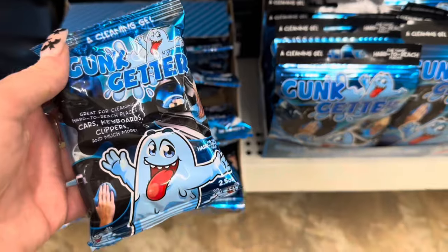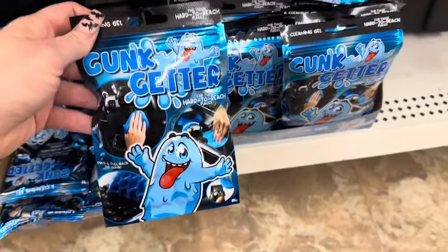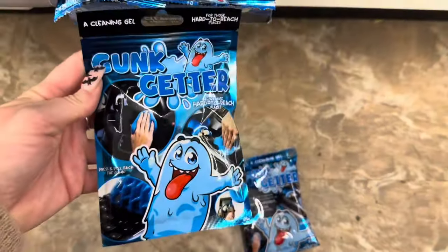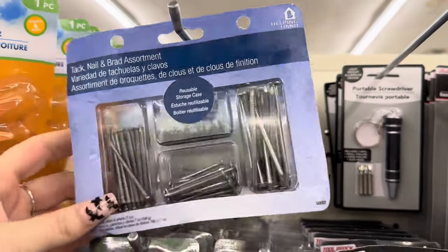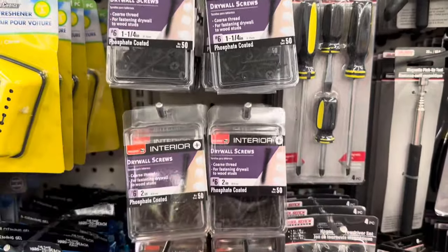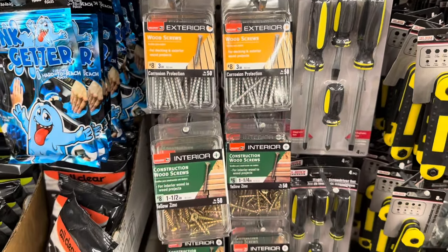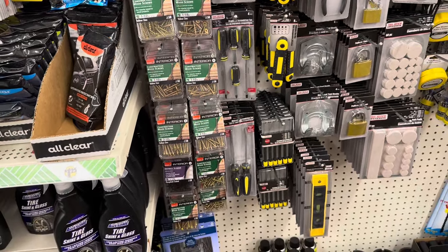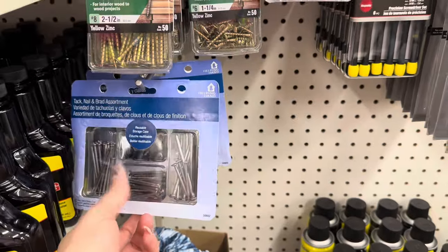I also wanted to point this out — look at this Go-Getter air freshener. Make sure you're paying attention to the package size because there's a much bigger package compared to the smaller one. If you're spending $1.25, just get the big package. Dollar Tree finally put out the nail tack and brad assortment package, which is a great deal. They also have Bulldog Drywall Screws, wood screws, and outdoor ones. The Bulldog brand is actually a really expensive brand at the hardware store, so getting them for $1.25 at Dollar Tree is an amazing deal.